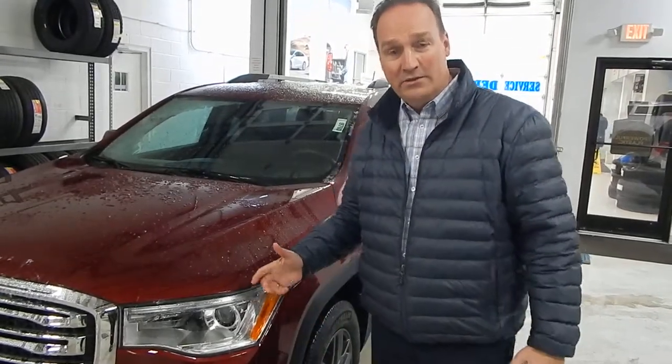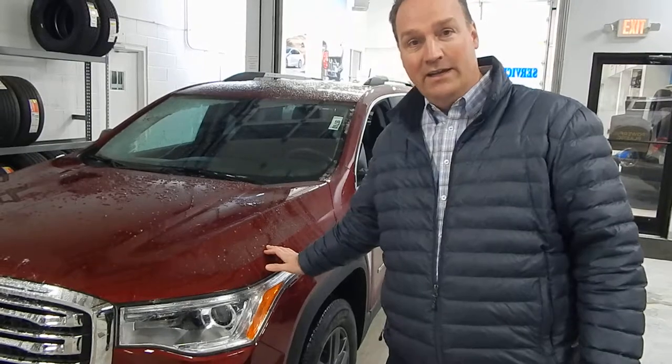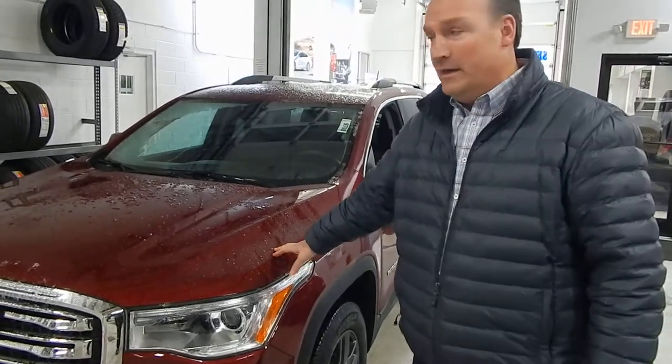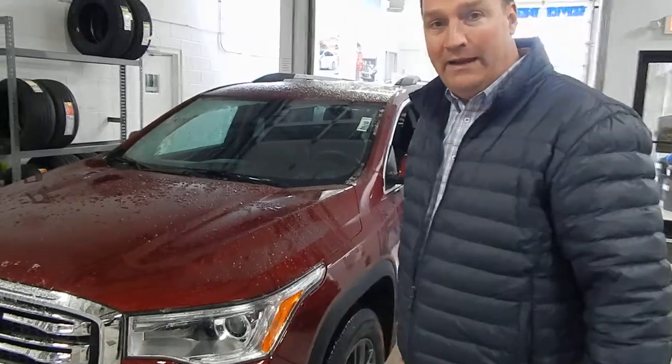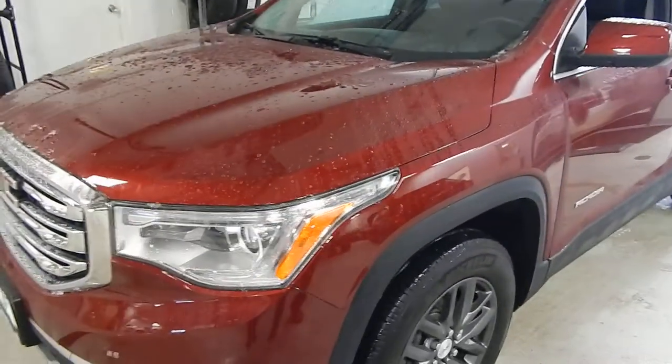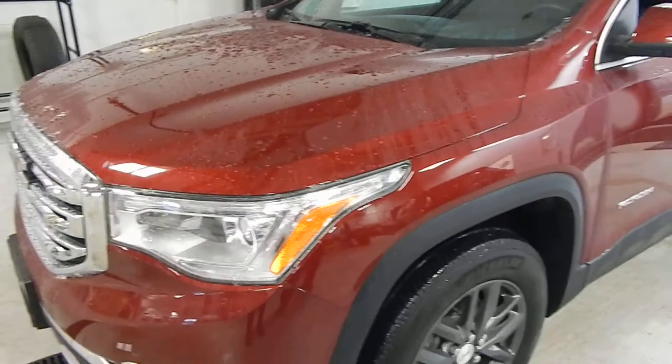Hey guys, it's Joseph Holland here with Bob Joss Chevrolet in Elberg. I just wanted to introduce you to the 2018 GMC Acadia — it's the SLT model, all-wheel drive, and a great opportunity if you're looking for something with a third row.